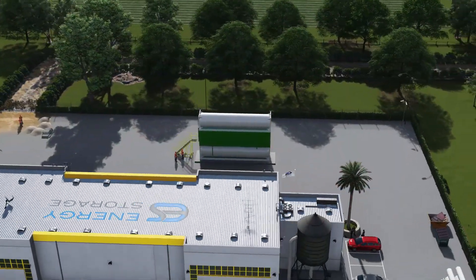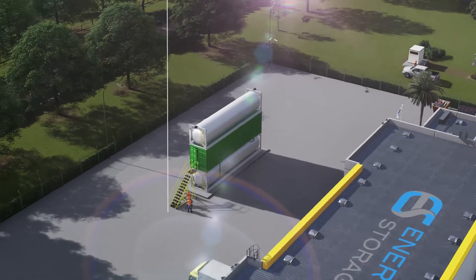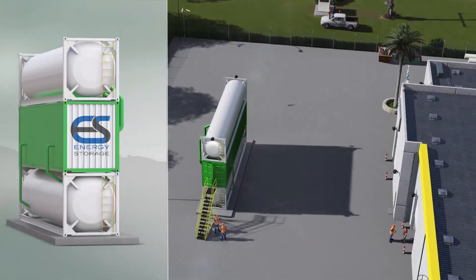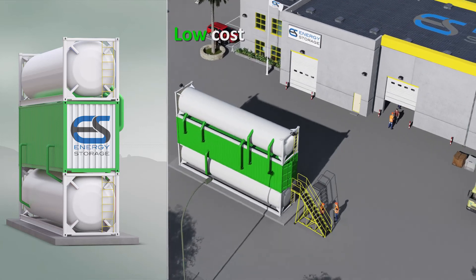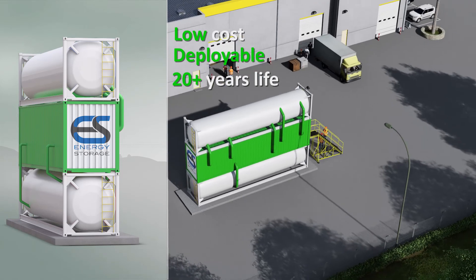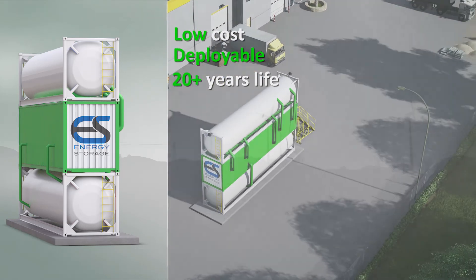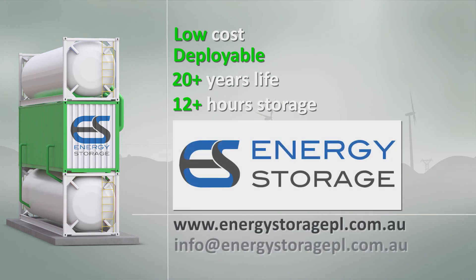ESPL's revolutionary electrical and thermal energy storage solution can benefit varying generation and consumer loads by delivering best-in-class economics, being readily deployable on site, a design life in excess of 20 years, and providing multiple hours of storage duration. Learn more at energystoragepl.com.au or email info@energystoragepl.com.au.